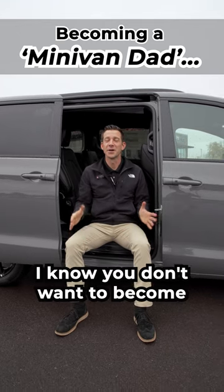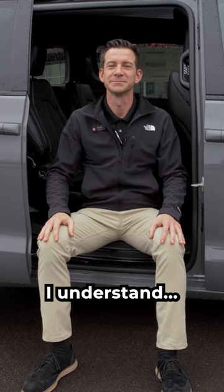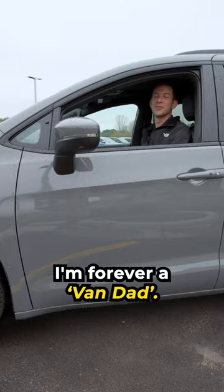Hey dads! Let's talk minivans. I know you don't want to become a minivan dad, but it happens. I understand. But after I bought this Chrysler Pacifica Touring L van, I'm forever a van dad.